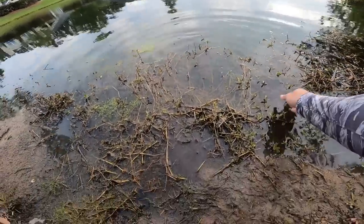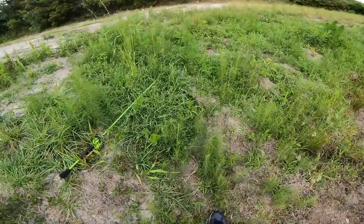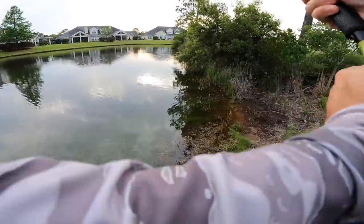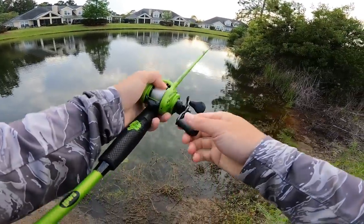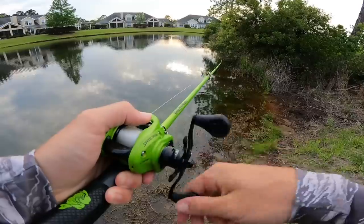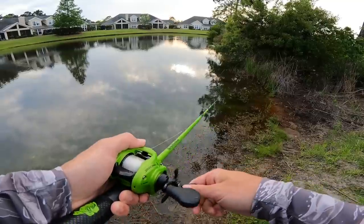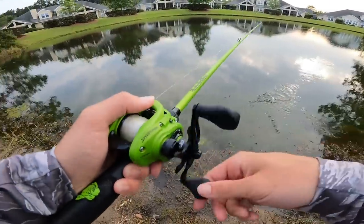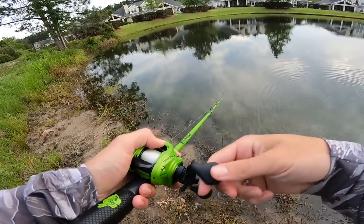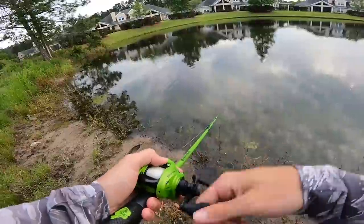A solid girthy three pounder - beautiful fish. That's the size we want. What we really want is five plus pounders, but I'll take some three pounders all day long to work up to that giant. If you guys have noticed anything with these fishing for giants in small pond videos, we've just had to work our way up the ladder. We stay positive, we stay confident, and it ends up happening. We just caught two and a half pounders and a three pounder - now it's time for about a four pounder, then we can work to that five, six, seven pound range.